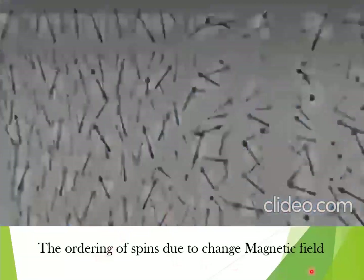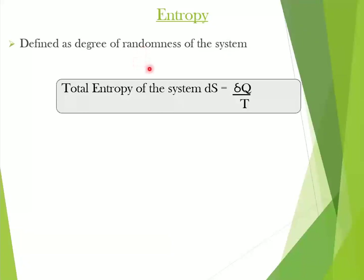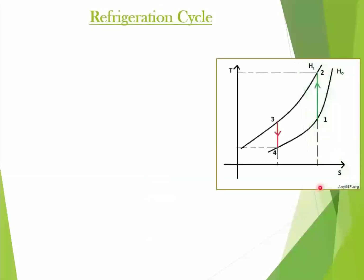The ordering of the spins is due to the change in magnetic field. These changes in orientation result in changes in the entropy of the system, which is defined as the degree of randomness of the system. In our magnetic system, the entropy consists of two parts: the magnetic entropy and the thermal entropy. We will use this concept of entropies to see how the magnetic refrigeration cycle actually works. If you see here, it is a TS curve, which is similar and quite analogous to conventional vapor cycle refrigeration processes.